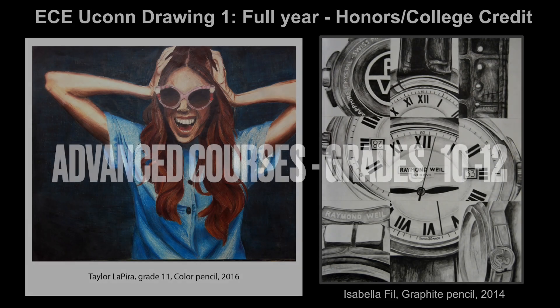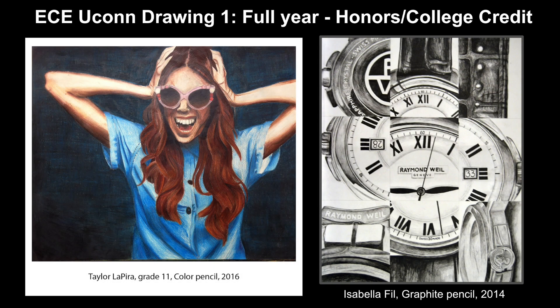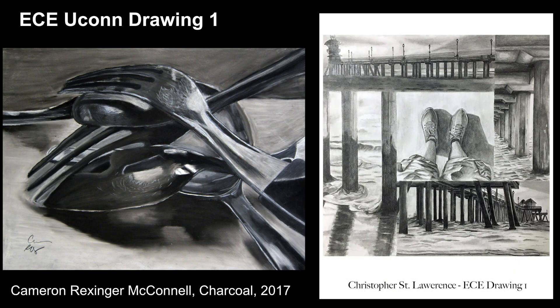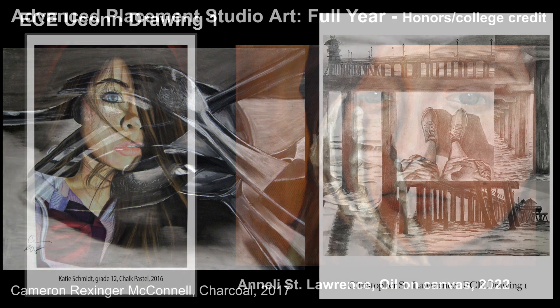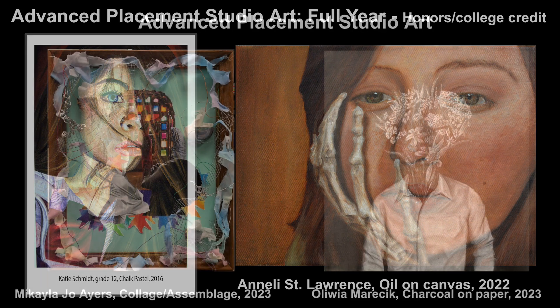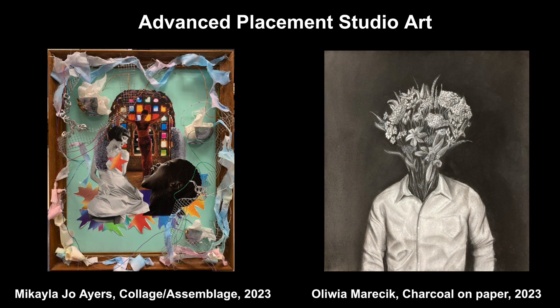As you advance through the courses, we offer UConn Drawing 1, which is a college-level drawing class giving you advanced drawing techniques. Advanced Placement Studio Art offers portfolio building and more advanced art instruction.